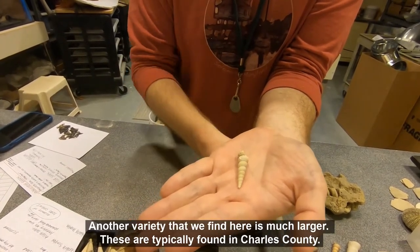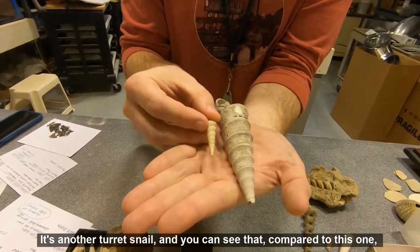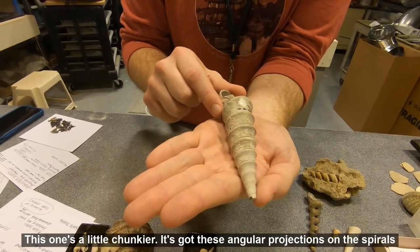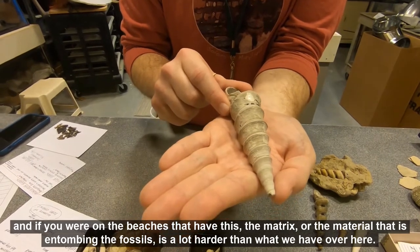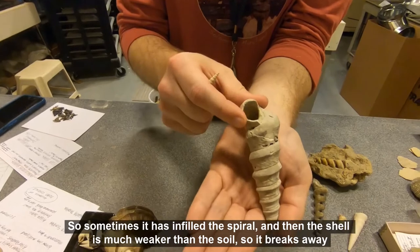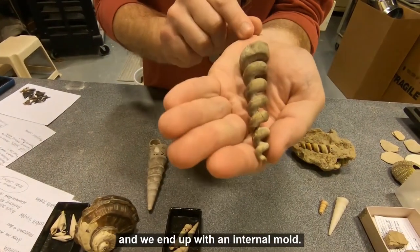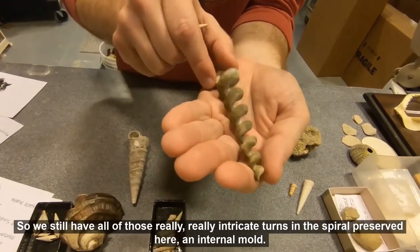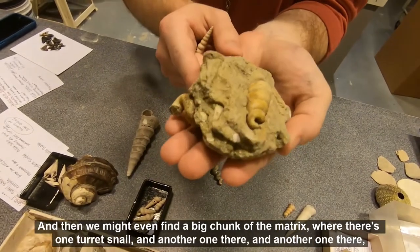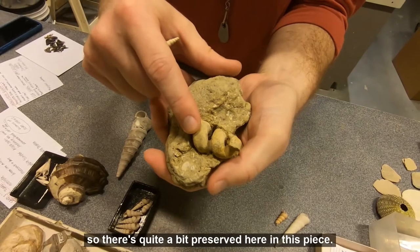Another variety that we find here is much larger. These are typically found in Charles County — another turret snail. You can see compared to this one, we have smooth edges on this one, but this one's a little chunkier with angular projections on the spirals. The matrix entombing these fossils is a lot harder, so sometimes it infills the spiral and the shell breaks away, leaving us with an internal mold. We still have all of those intricate turns in the spiral preserved, and we might even find a big chunk of matrix with multiple turret snails in it.